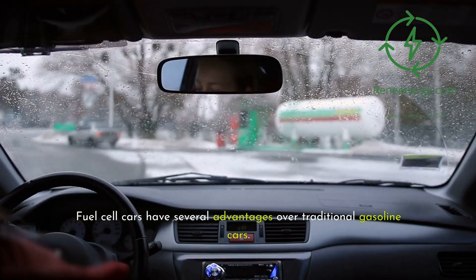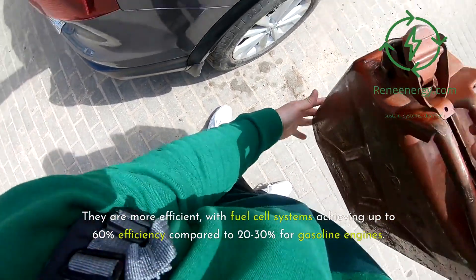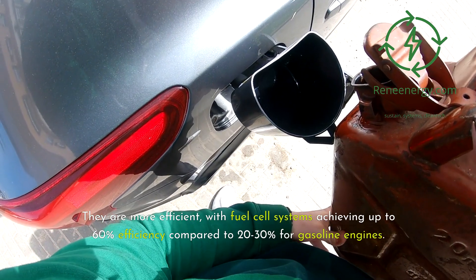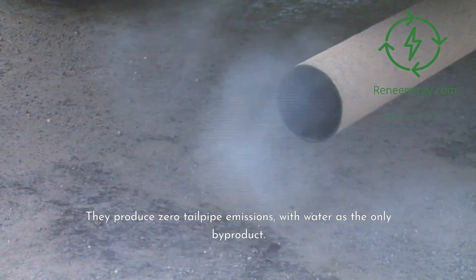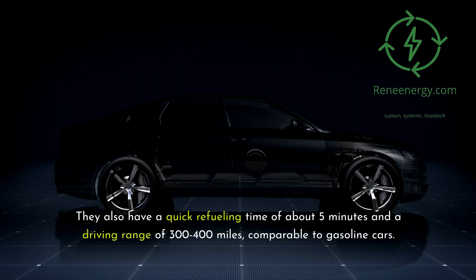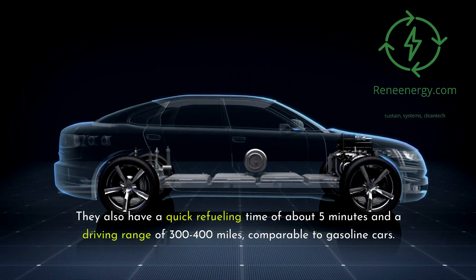Fuel cell cars have several advantages over traditional gasoline cars. They are more efficient, with fuel cell systems achieving up to 60% efficiency compared to 20-30% for gasoline engines. They produce zero tailpipe emissions, with water as the only byproduct. They also have a quick refueling time of about 5 minutes and a driving range of 300 to 400 miles, comparable to gasoline cars.